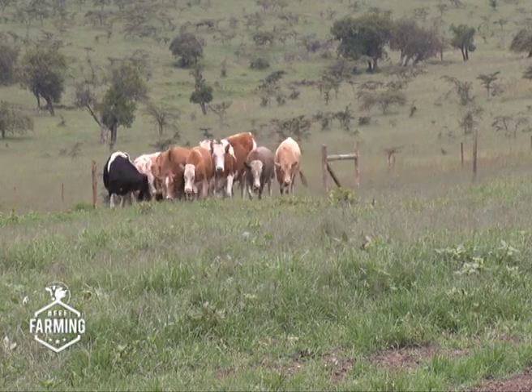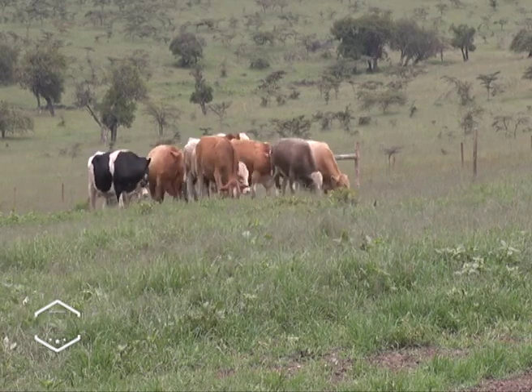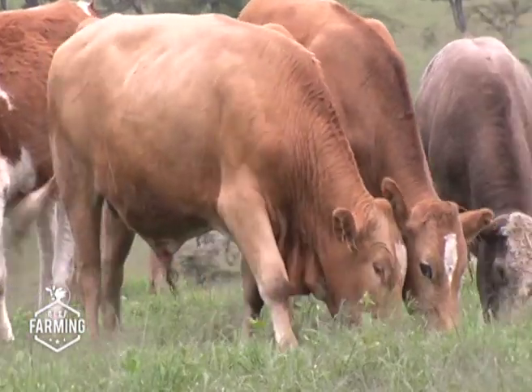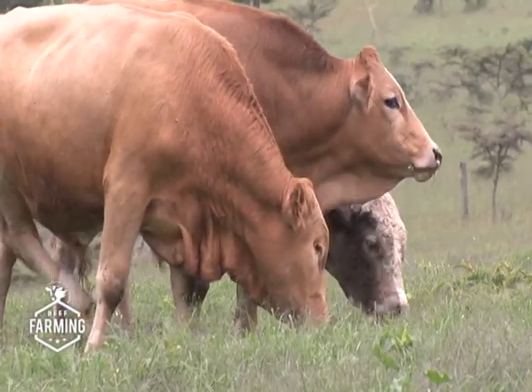At the market traders' show in Nairobi, we met people from Fleckvieh East Africa Limited, who were introducing this new breed called Fleckvieh.